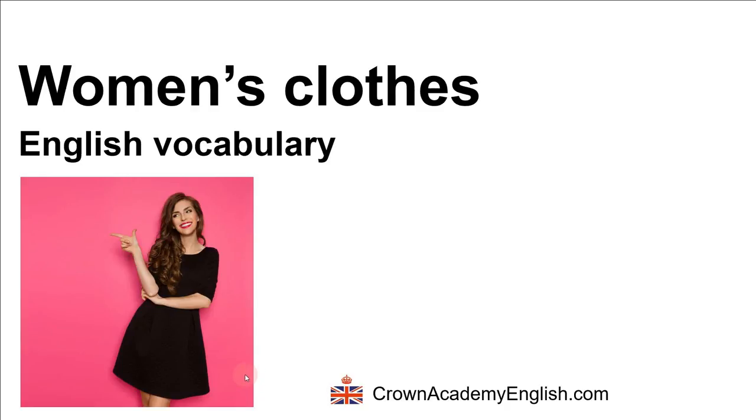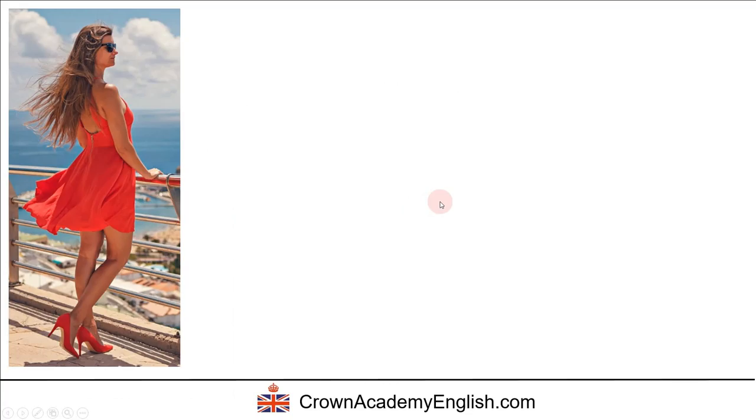Hello everyone, this is Andrew from Crown Academy of English. Today we're doing an English vocabulary lesson and the subject is women's clothes. So let's start.